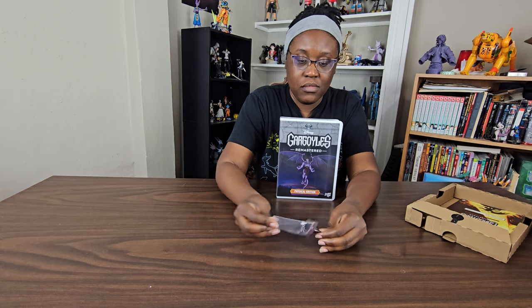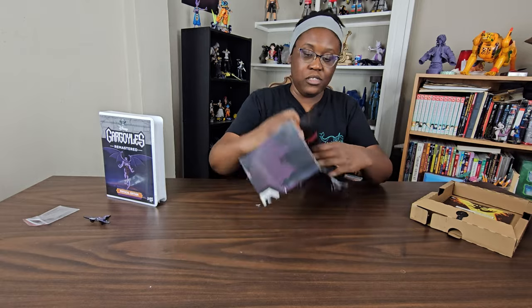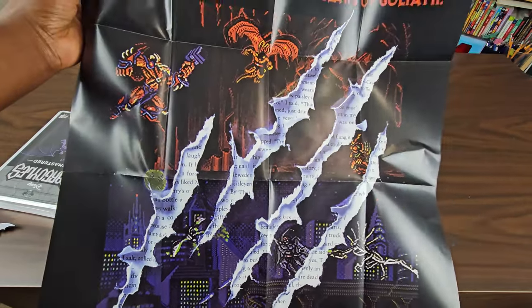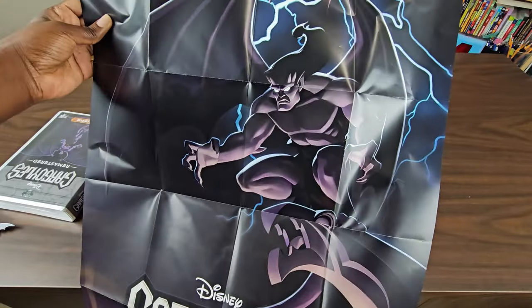And I don't know if you noticed, but the enamel pin — this little buddy right here — is pretty much this image right here. For pin collectors, it features an image of Goliath, and I guess this is probably a scene from the game. But the enamel pin looks cool. And then you have the poster — let's see what this looks like. One side is pretty much the 16-bit classic game from the Sega Genesis era, and on the other side you have pretty much the box art. Double-sided poster — looks pretty cool, I like it.